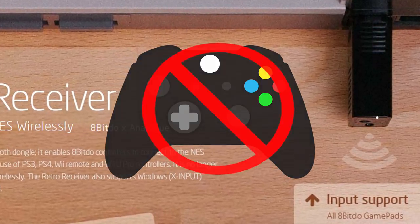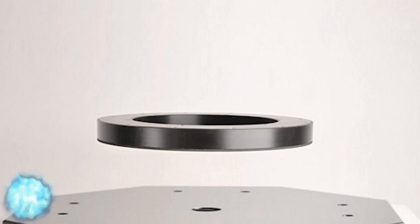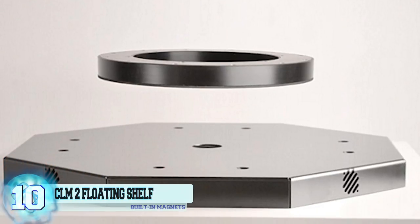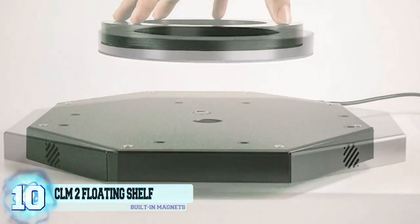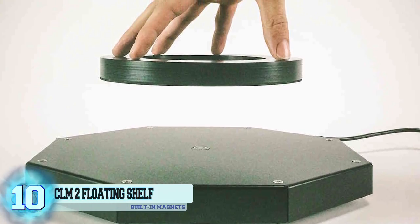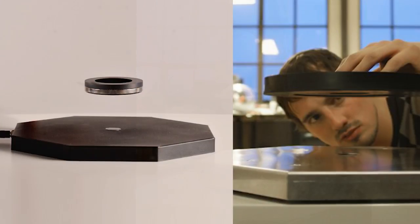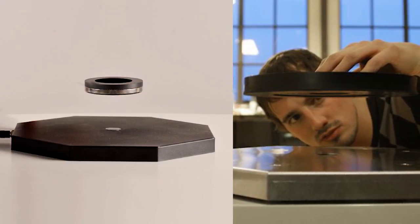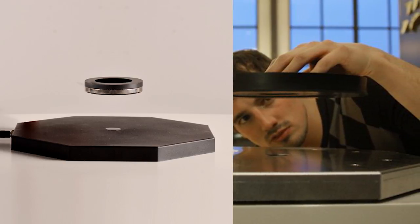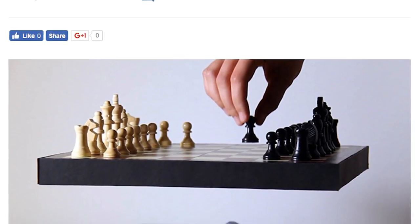Except for Xbox controllers. This is a complete steal at only $19.99. Number 10: the CLM2 Floating Shelf. For all the minimalists out there with that futuristic space aesthetic, this would be totally perfect for you. The shelf levitates effortlessly thanks to super powerful built-in magnets that lock into place and carry a weight of up to 22 pounds. There isn't a listed price, but you can ask for a quote on their website.